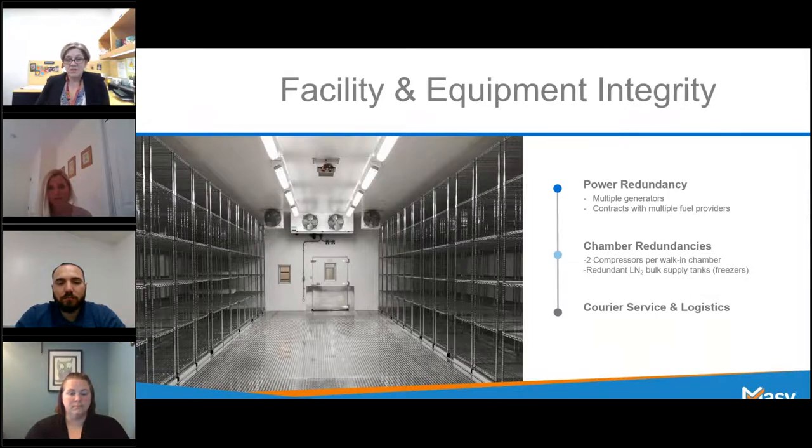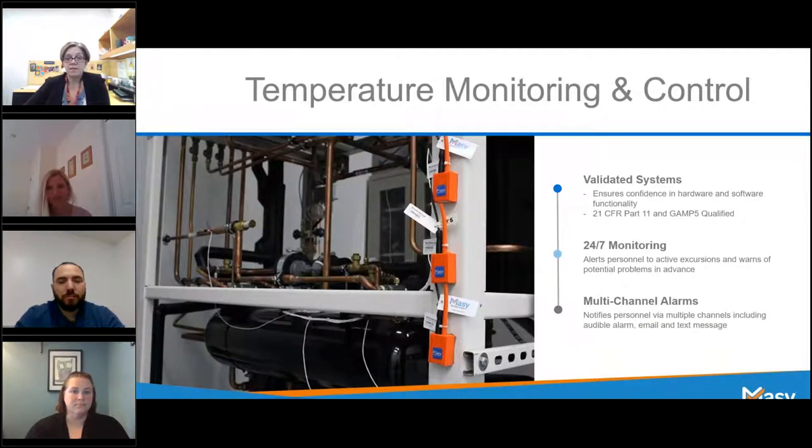Definitely understanding and planning for all of these needs ahead of time is going to help you work through this project with your storage provider and ensure your product's integrity from the time it hits their threshold through the time it leaves their hands. One thing that we can't stress enough is redundancies, redundancies, redundancies — they are absolutely critical to the storage operation. No matter where you're looking for an offsite storage provider, you want to ensure that they have as many redundancies as possible. Next, we're going to be turning it back over to Mike DiVanzo to talk about temperature monitoring and control.